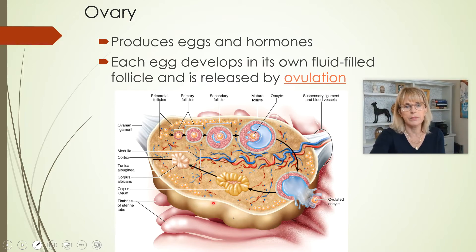Let's look at this image. At no given moment in a woman's life would her ovary look like this one. This is kind of like a time lapse of what happens over the course of a month in an individual ovary.